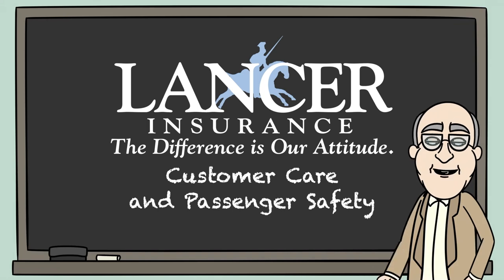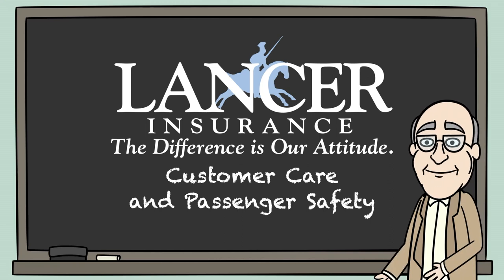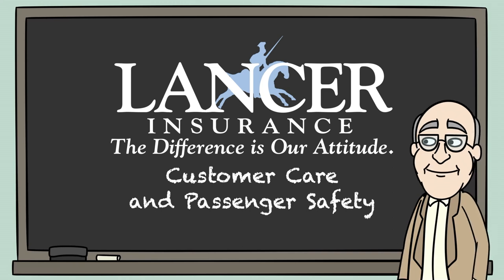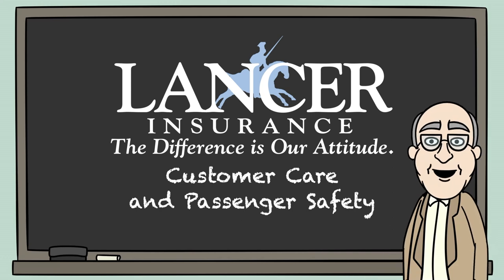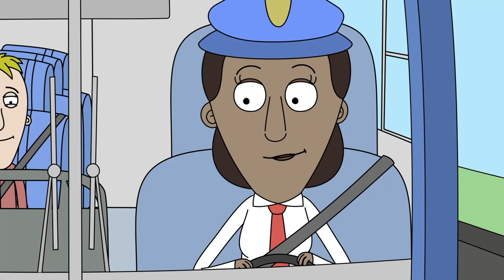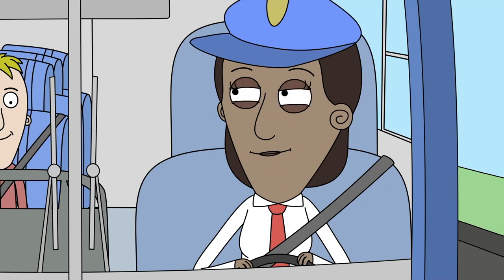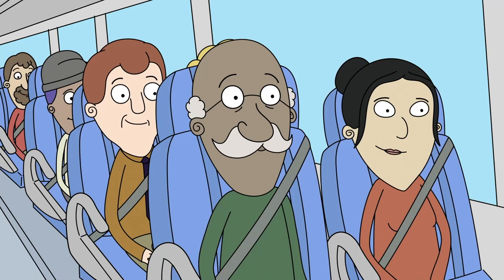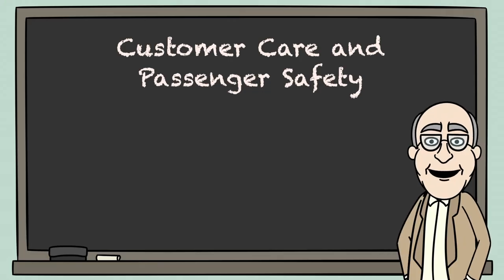A Driver's Guide to Customer Care and Passenger Safety. As a professional motor coach driver, the safety and satisfaction of your passengers is of the utmost importance. This video will provide some suggestions for moving people safely and reliably while delivering a personal and positive experience. Being a great motor coach driver takes much more than just safely navigating a large commercial vehicle from one place to another — it means caring about the passengers you transport and ensuring that they have the best possible experience on their journey.